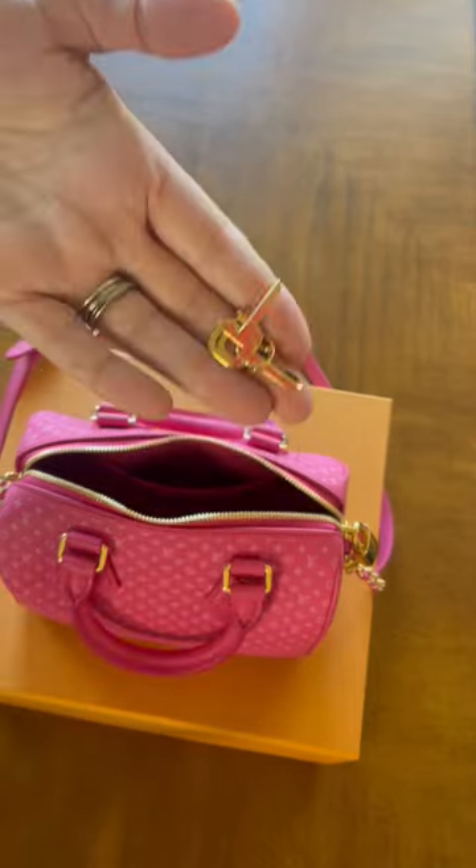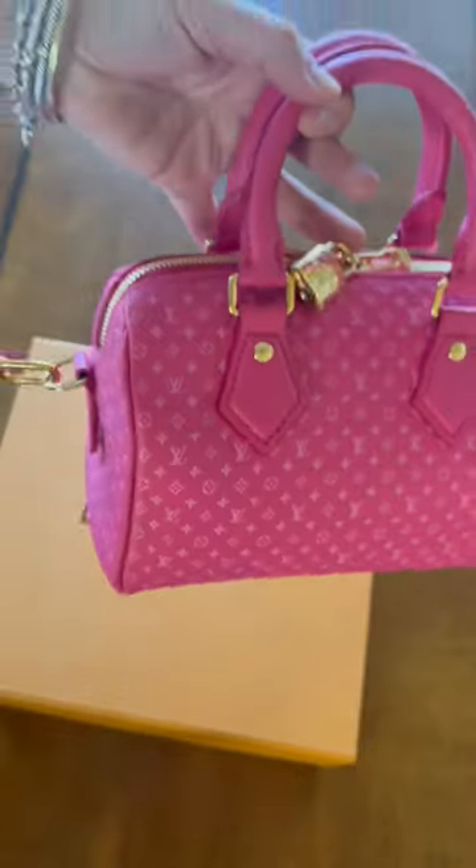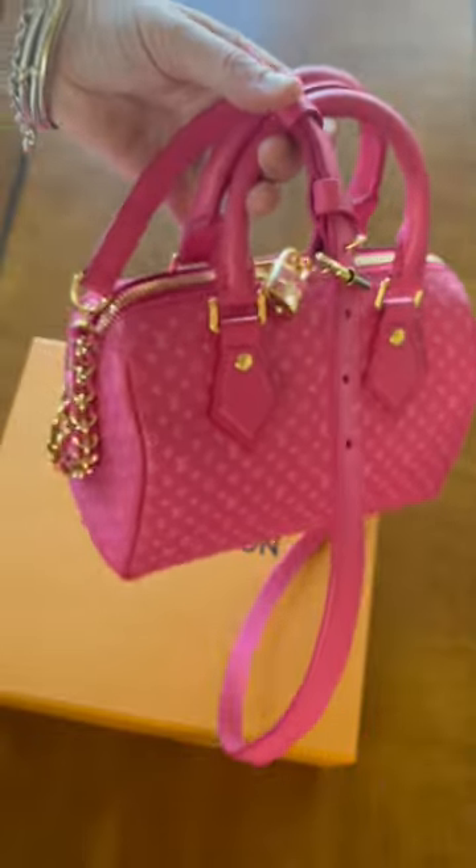The stamp inside the bag tells you where the bag is made. Mine was made in France, and it also comes in two other colors — blue and black. I'm obsessed.